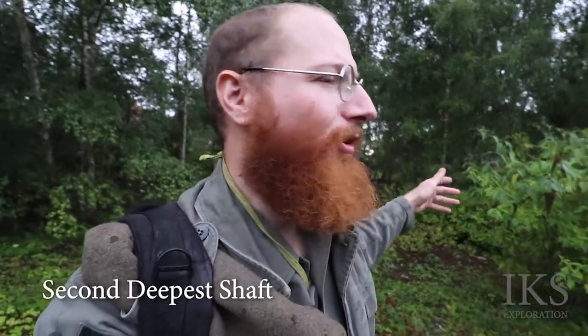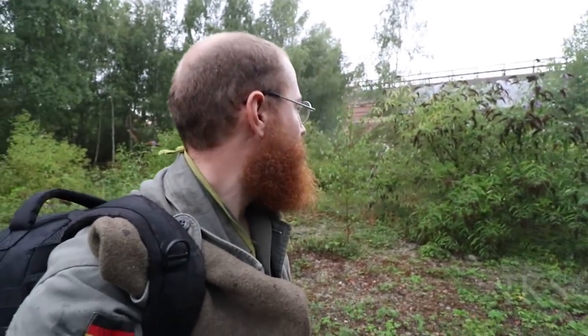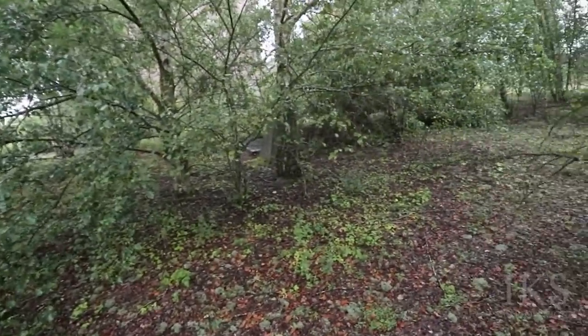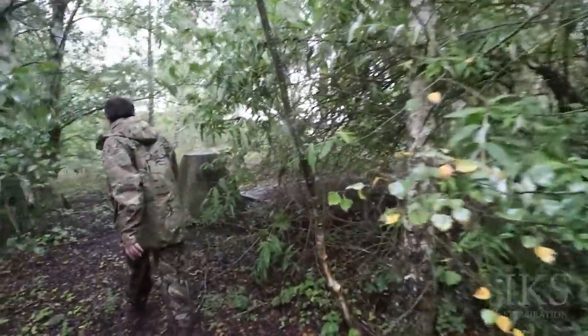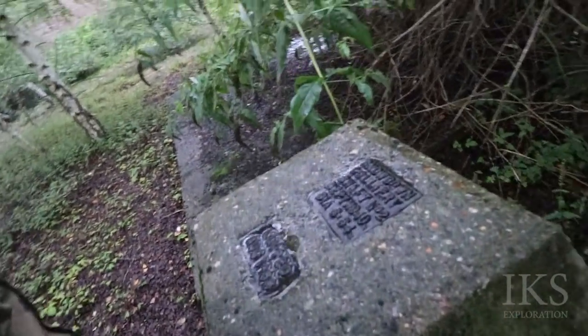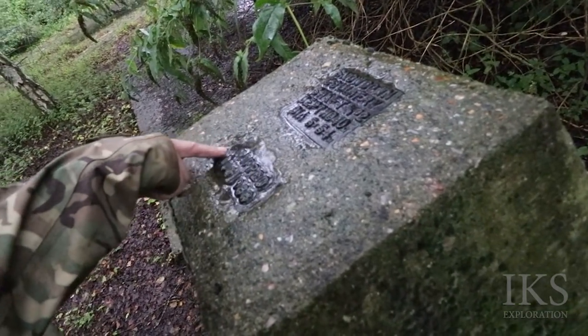There's another two over this way. That one's the deepest one - 915 metres. There's only three shafts here, folks. There's quite a bit round here. That's a big building - there it is, another shaft. 940 metres. It's the other deepest one. This is the deepest one. I thought that one was the deepest one. How crazy is that?